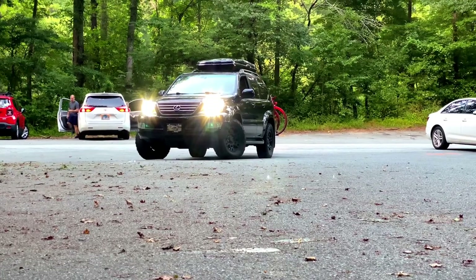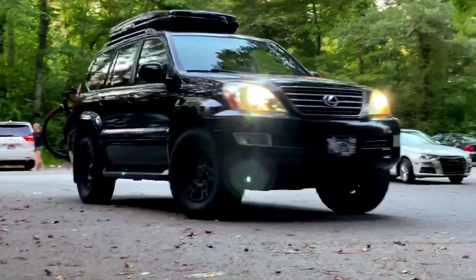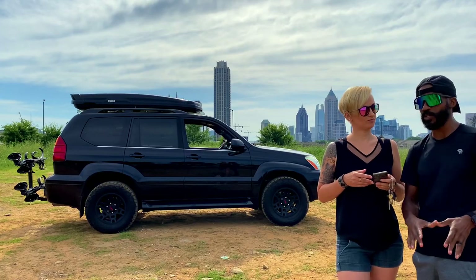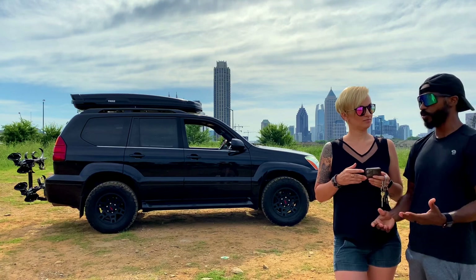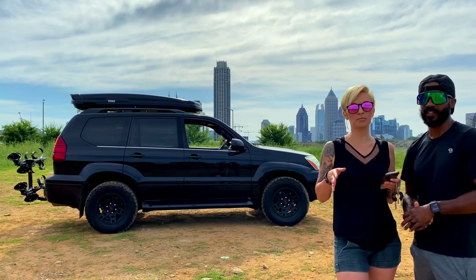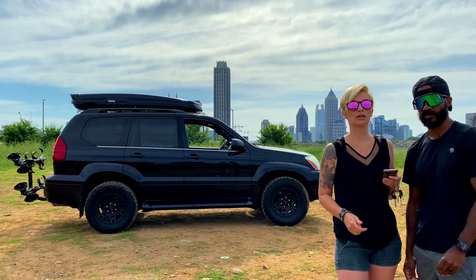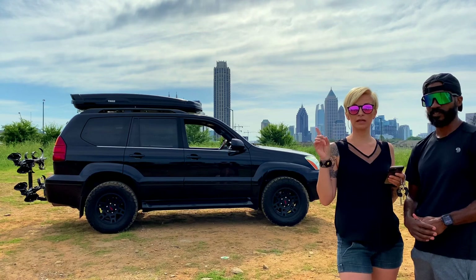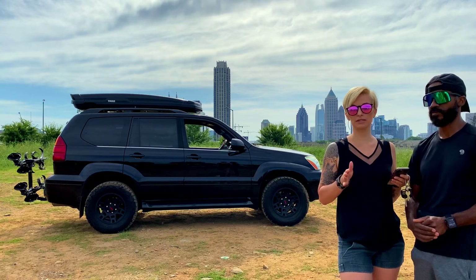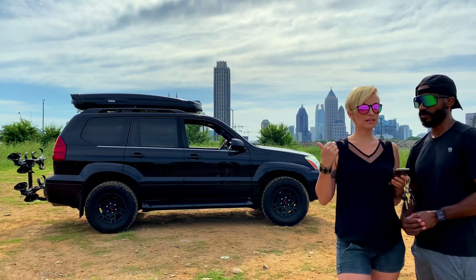The next thing we did was change to LED lights. We got an Amazon brand — we'll put the link in the description because I can't remember the name off the top of my head. The lights made a huge difference driving at night and on road trips, because our low beams were almost non-existent and on a couple of trips into the mountains it was extremely hard to see. We've done a review on them before — we've properly tested them and we still love them, no problems.